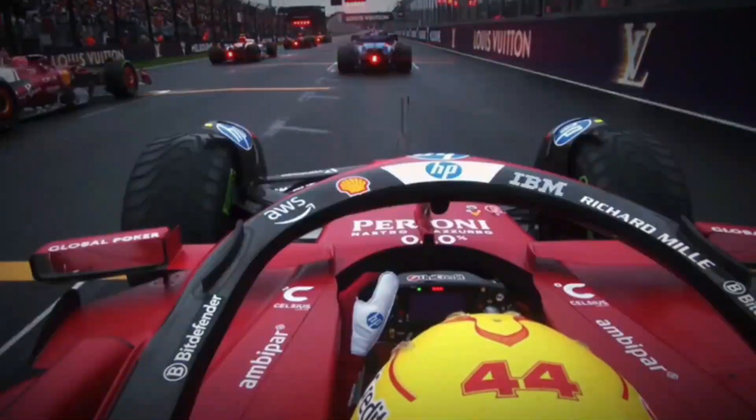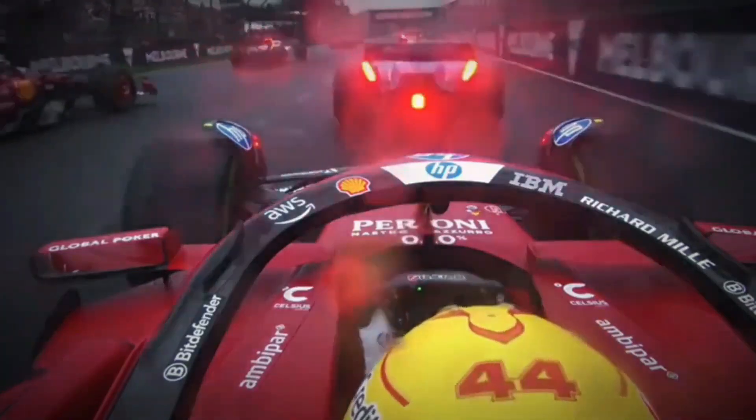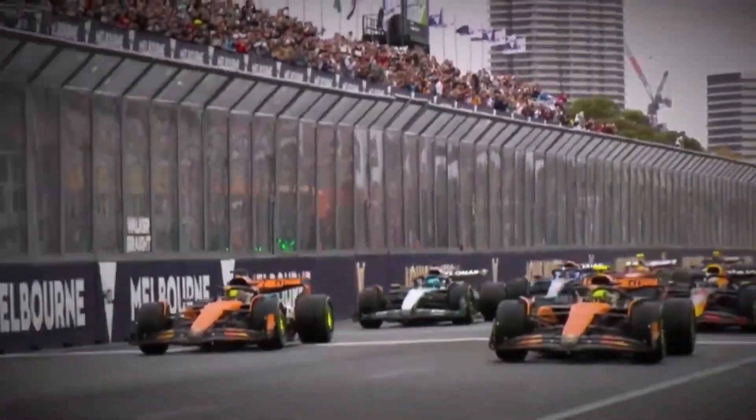And remember, trust is everything in Formula 1 — more than horsepower, more than budget. Without it, teams crumble. With it, they win championships.